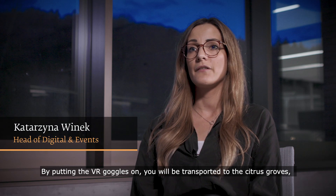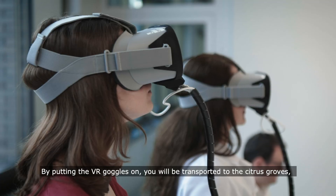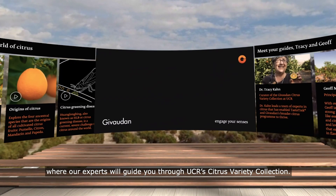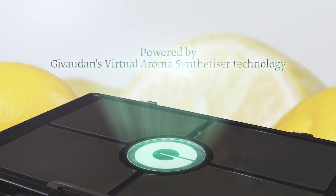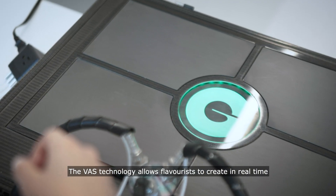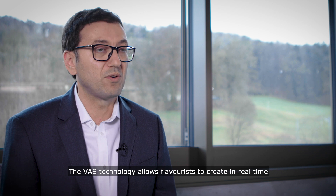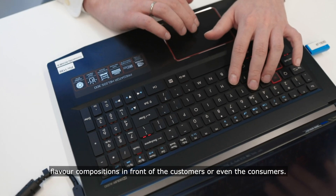By putting the VR goggles on, you will be transported to the citrus groves where our experts will guide you through the UCR Citrus Variety Collection. Givaudan has a very strong culture of innovation. The vast technology allows flavorists to create real-time flavor compositions in front of the customers or even the consumers.